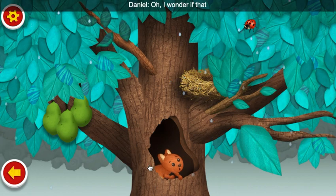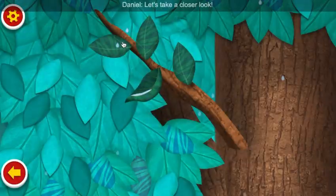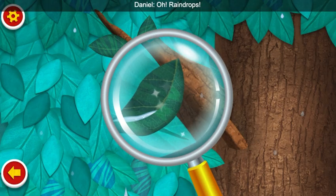Oh, I wonder if that squirrel is hiding from the rain. Let's take a closer look. Ooh, raindrops!